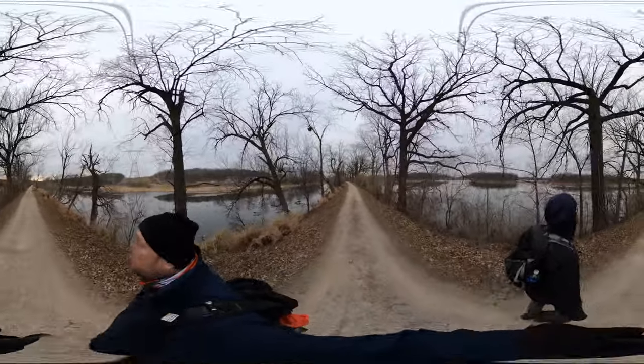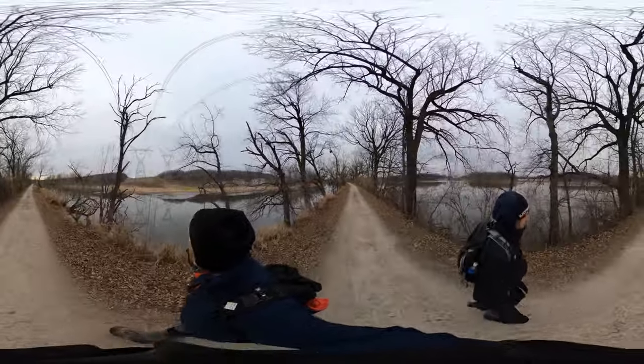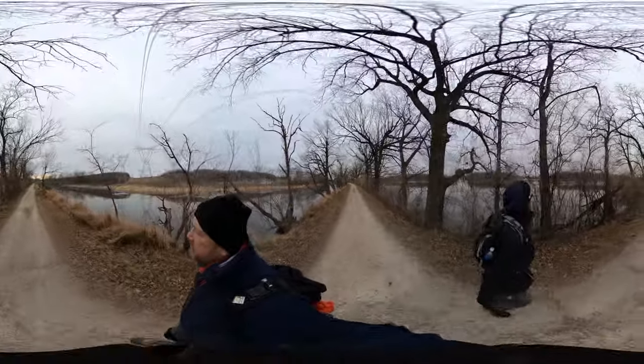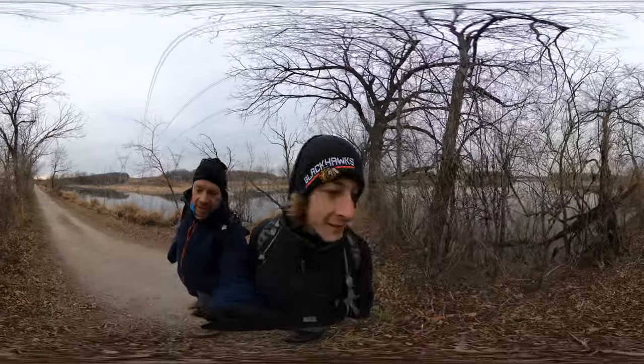Wow, these power lines are huge. This is pretty well marked. Opossum — part of my French. Oh, look at him! He's got a little home, dude.